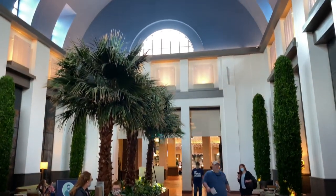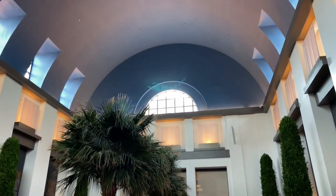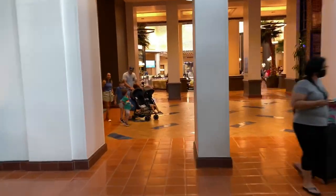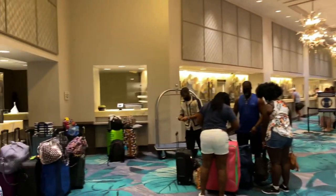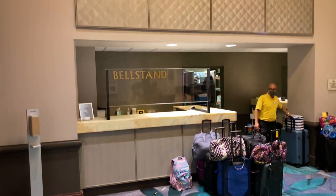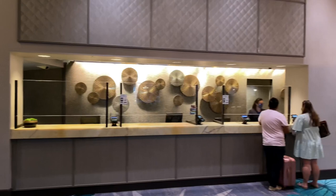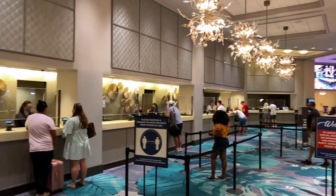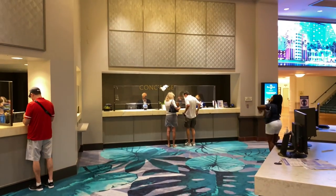Here we are inside the lobby with its large vaulted ceiling. Let's continue walking straight ahead and around the corner to the left. If we make a left here it takes us over to the reception area — there's the bell stand and a gigantic front desk for check-in. Down on the far end is concierge.